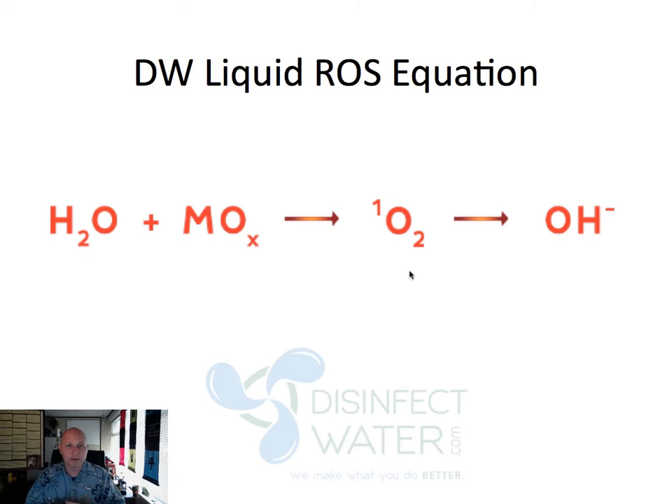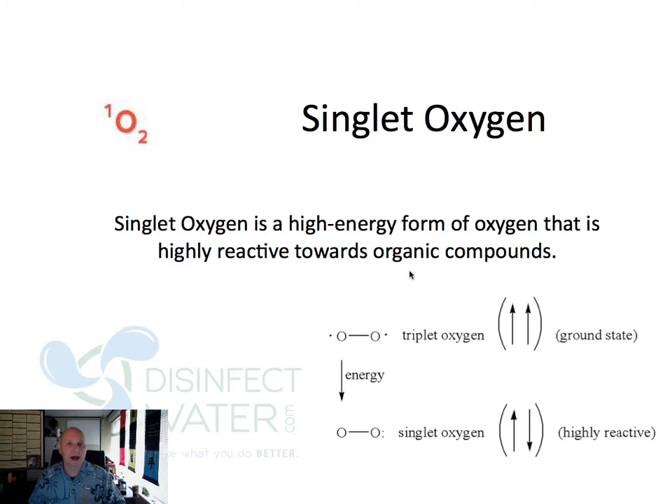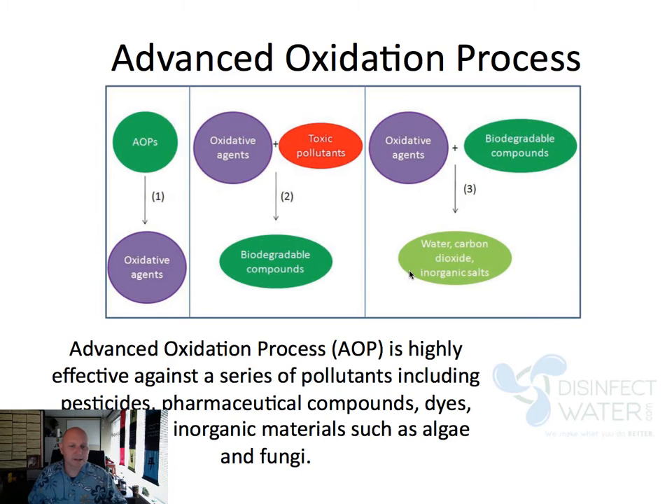If you want to know more of the science, here is the basic DW Liquid ROS equation. You're going to take water and mix it with our catalyst — mineral oxide chloride, a proprietary catalyst. When it's mixed in, it's going to effectively work as an oxidizer. It's going to create singlet oxygen, a high-energy form of oxygen which reacts with organic compounds like paraffin. It also creates an ongoing benefit: the hydroxy radical ion, which continues to break up those items. It's all done through what's called advanced oxidation process — breaking down toxic pollutants and biodegradable compounds, ending up with inorganic salts, water, and carbon.